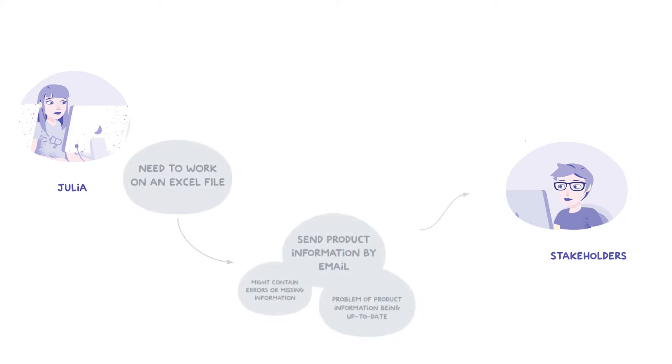With this current process, Julia was facing two issues. Some information might still be missing or inaccurate because Julia did not send relevant product information to her stakeholders. She had to send new Excel files, which was so time-consuming and unproductive. Moreover, the information the stakeholders got may have been accurate on that day, but it might no longer have been the case the next day when they needed it again. You know how volatile product information can be. From the stakeholder point of view, we identified a strong issue of dependency when it comes to finding product information.